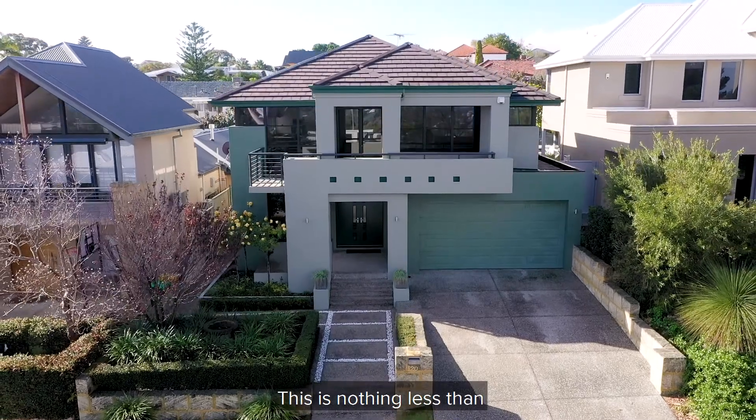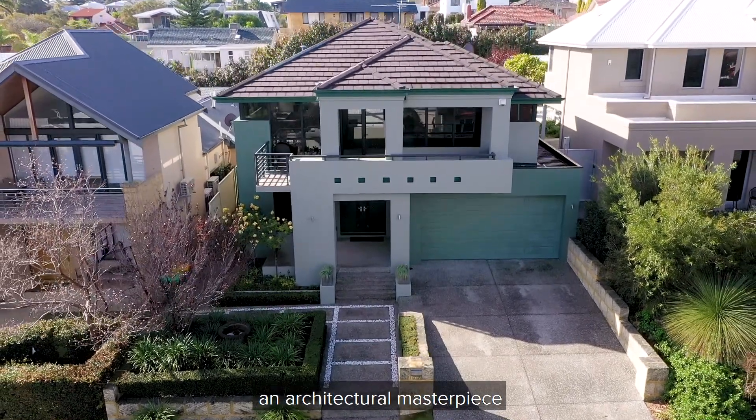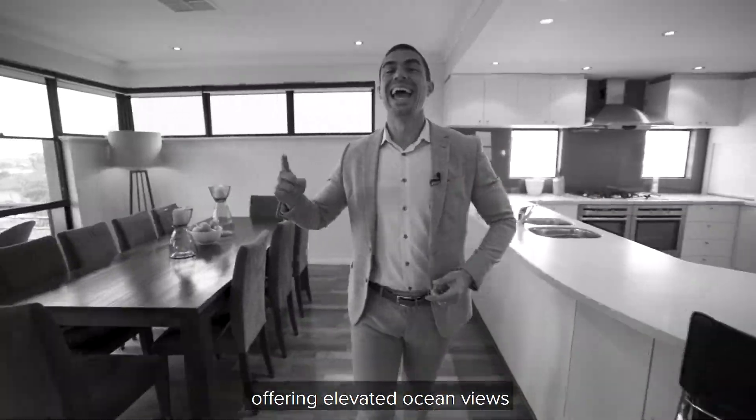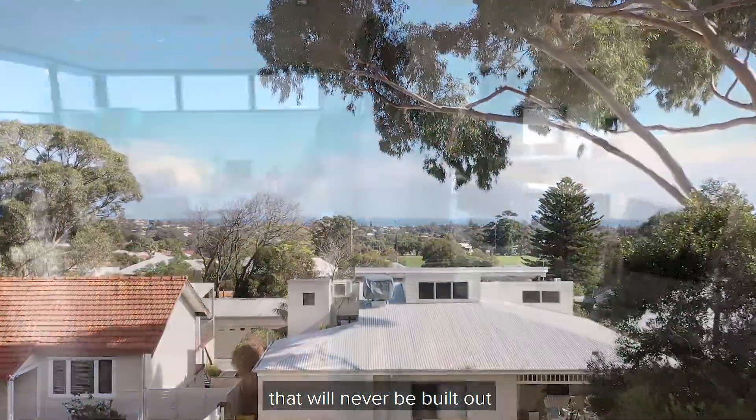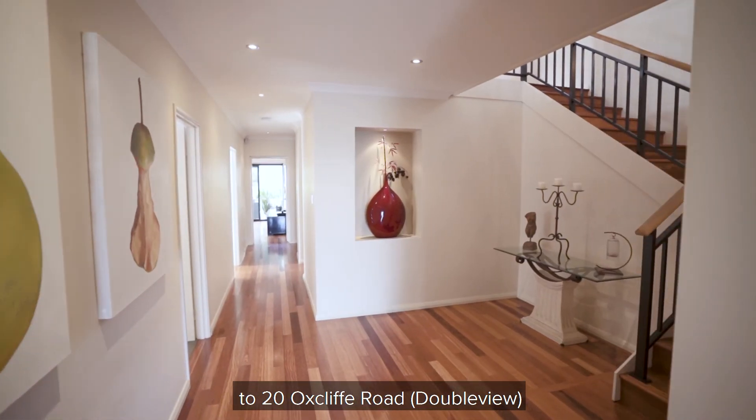This is nothing less than an architectural masterpiece offering elevated ocean views that will never be built out. I'm Daniel Gonzalez and welcome to 20 Oxcliff Road.